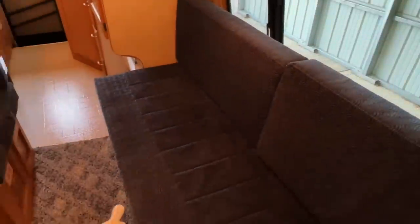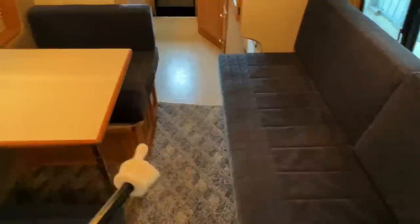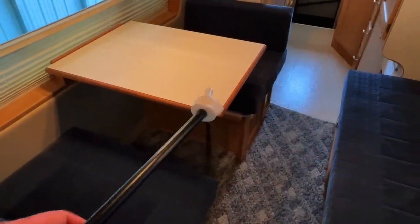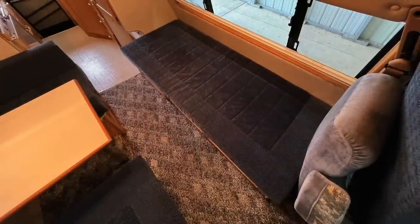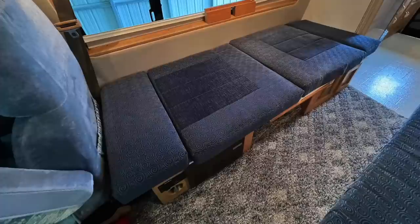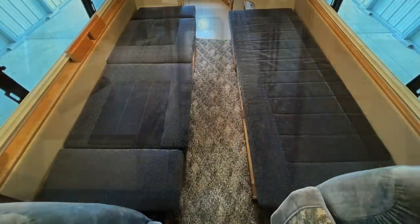The speakers in the coach are controlled via the head unit up front. You've got auxiliary in, USB, Bluetooth, tuner, and CD — lots of options. Got windows that open on the driver's side with screens. For sleeping, we've got basically a twin bed setup here. You can take these cushions off to give more sleep space, and you can drop the dinette table down and make that bed up. The couch bed measures approximately 71.5 inches long and 28 inches wide; the dinette bed measures approximately 73 inches long and 27 inches wide.